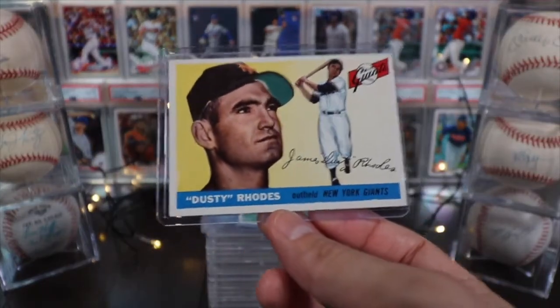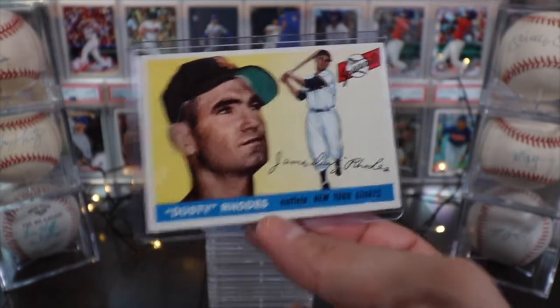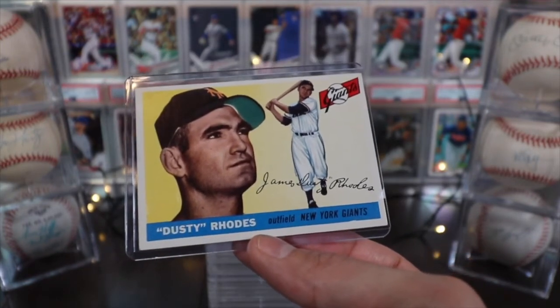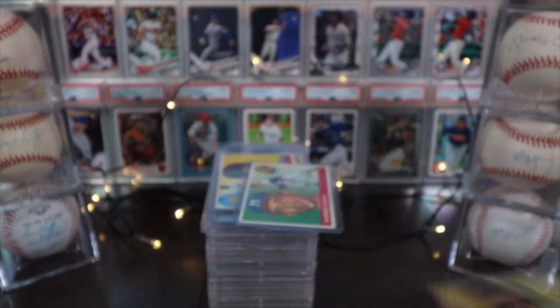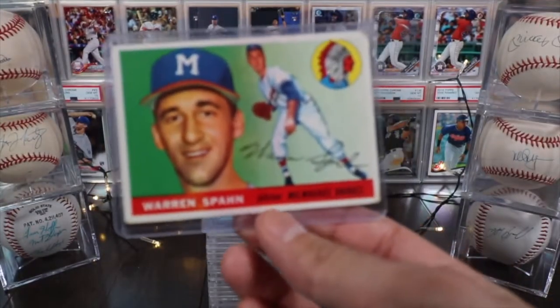Here's Dusty Roads — as a wrestling fan I love that name — an outfielder on the New York Giants. It's really cool to see the San Francisco Giants colors paired with the New York Giants name and logo from back then, since they hadn't moved yet.